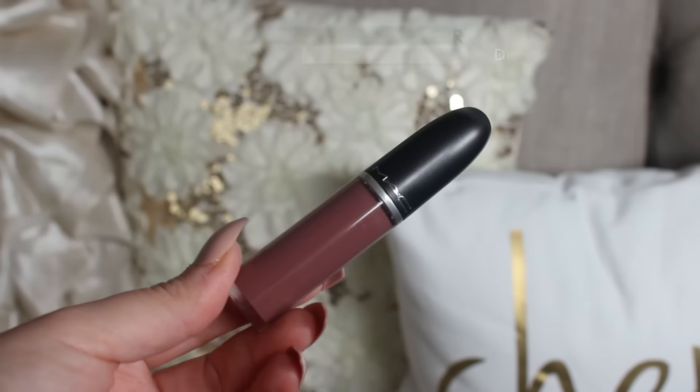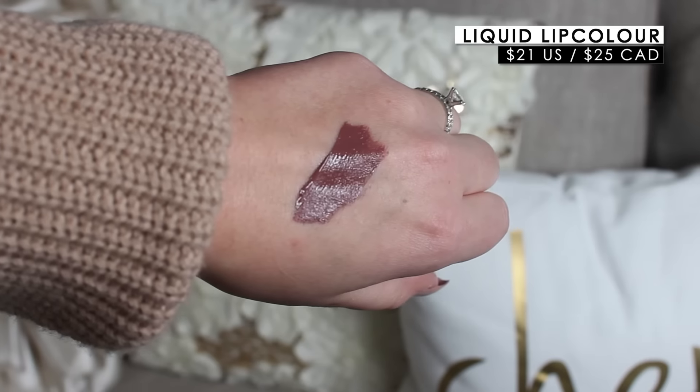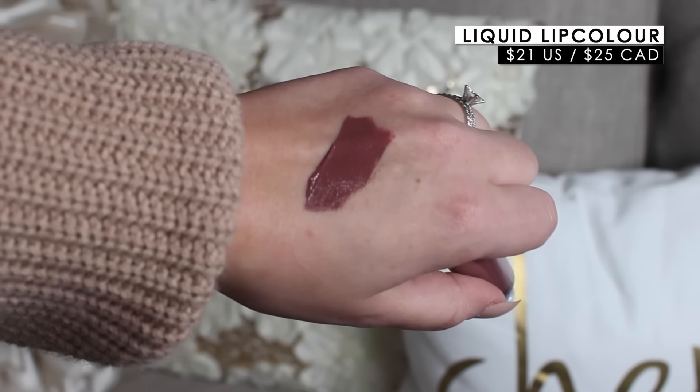MAC also released more of their Retro Matte Liquid Lip Colors. Their initial launch I didn't care for the colors too much — the formula wasn't bad, it was just the color selection. I picked up one to try this time around, and this is in the shade So Me. It's a beautiful mauve shade — I just think colors like this look really good with my complexion and hair color. I'm really excited they came out with more shades. Some lighter colors also caught my eye by the swatches online.